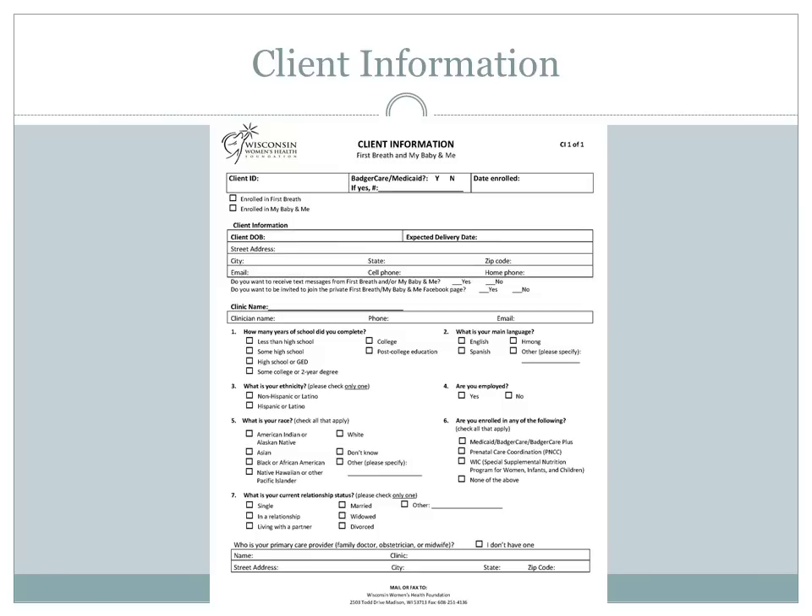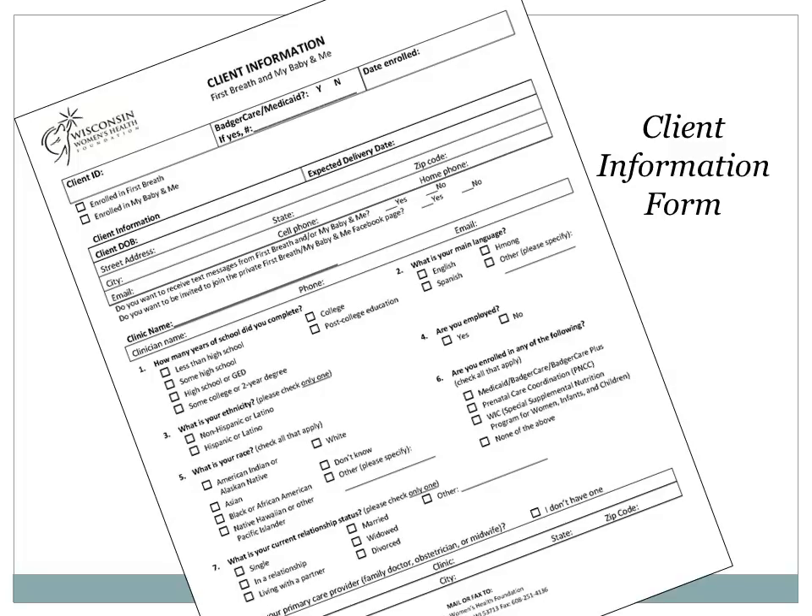The Client Information Form. This form looks quite different from the older versions. We have added a few more questions about demographics and reformatted to reduce the number of pages — it is one page. You'll notice that we are asking for their Medicare number, if applicable. There's also a place for clients to say whether or not they are interested in joining our texting program or our private Facebook group. If she is, make sure she includes her cell phone number above so we can get her started.